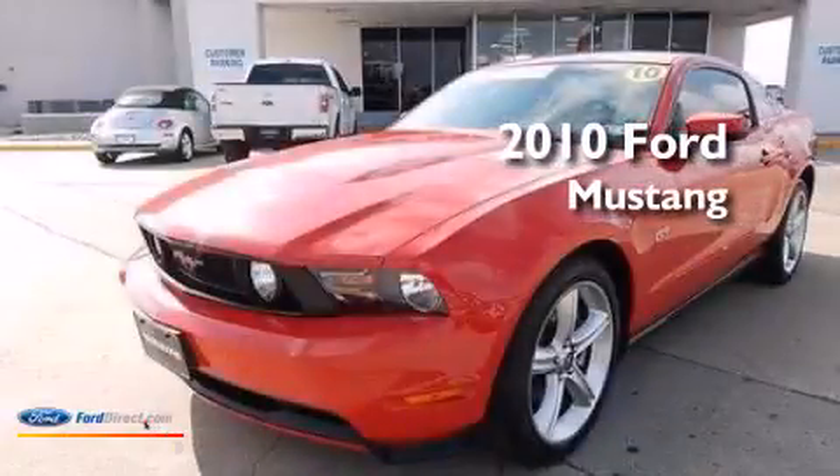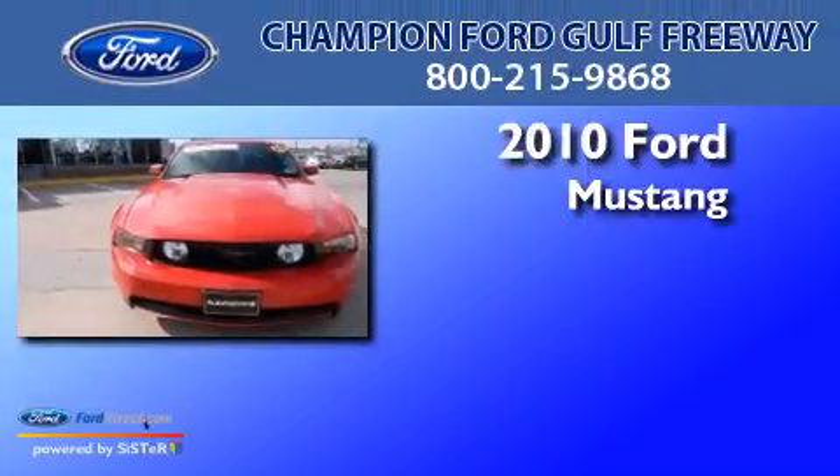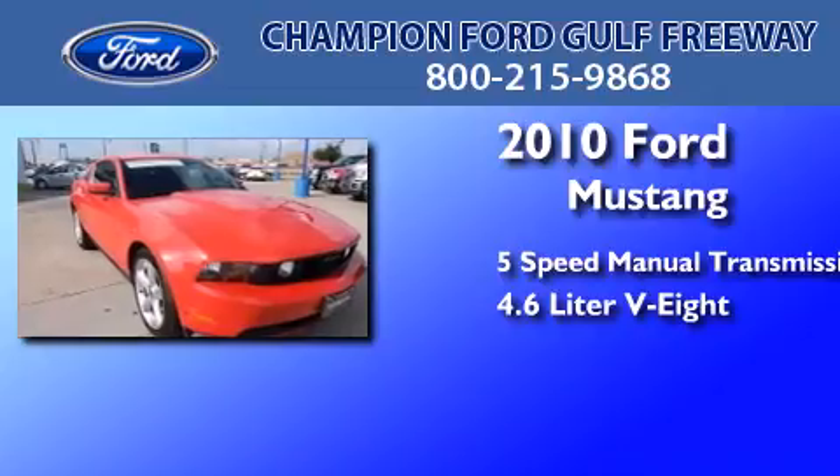This is a certified pre-owned 2010 Ford Mustang. This car has a 5-speed manual transmission and a 4.6-liter V8.